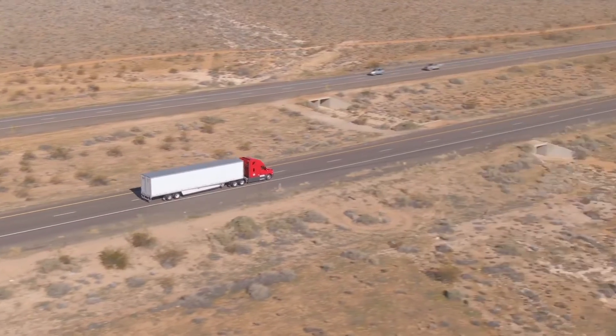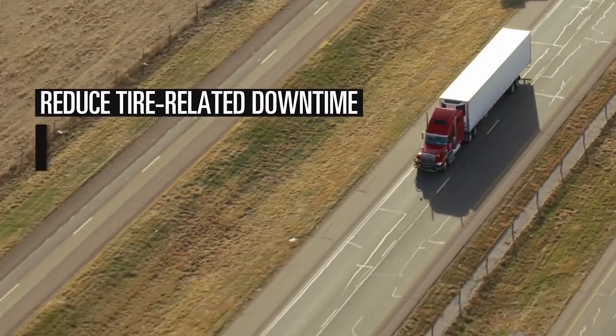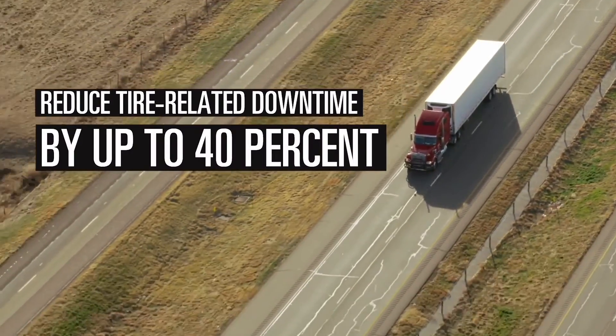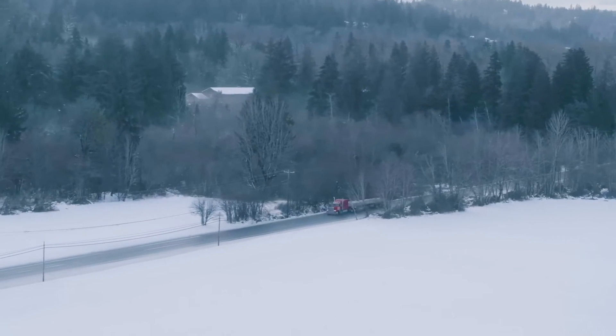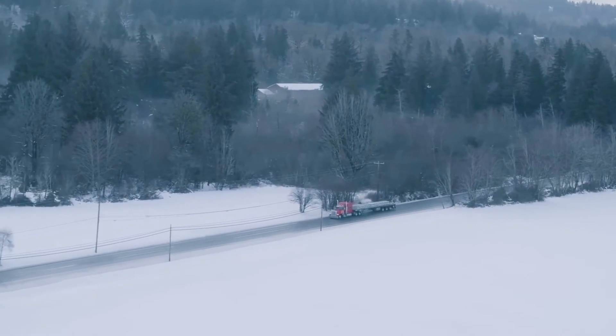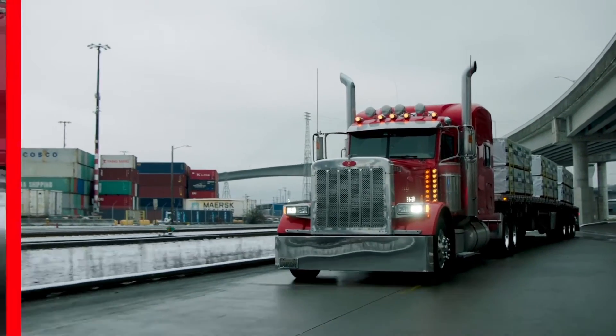With Bridgestone's IntelliTire, you can keep your fleets running safely with real-time updates and reduce downtime by up to 40%. IntelliTire is an easy-to-use automated tire pressure monitoring system built to reduce tire costs, increase labor productivity, and keep fleets running safely.